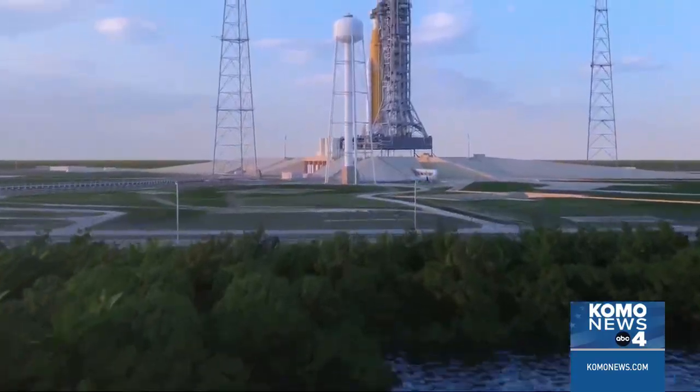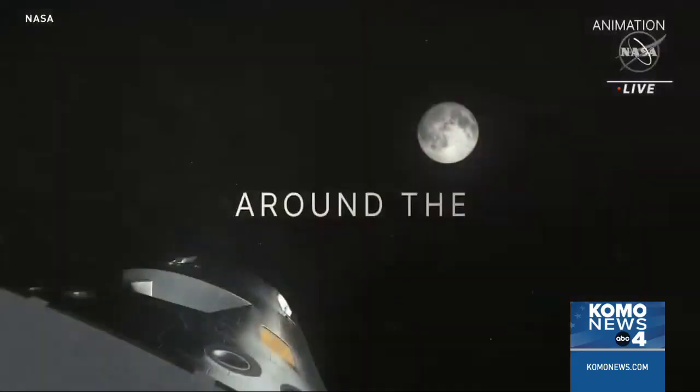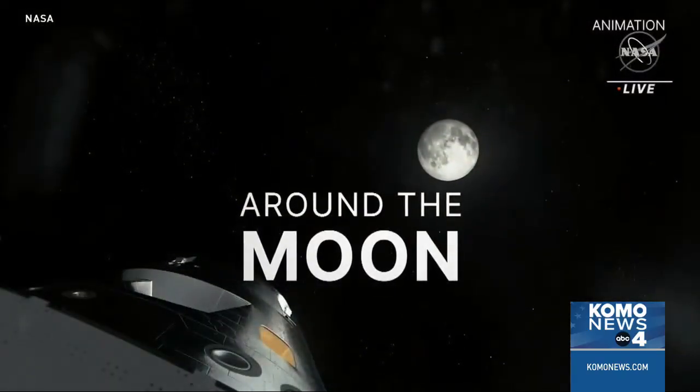The next mission, planned for no later than April of next year, will take humans around the moon for the first time since 1972.